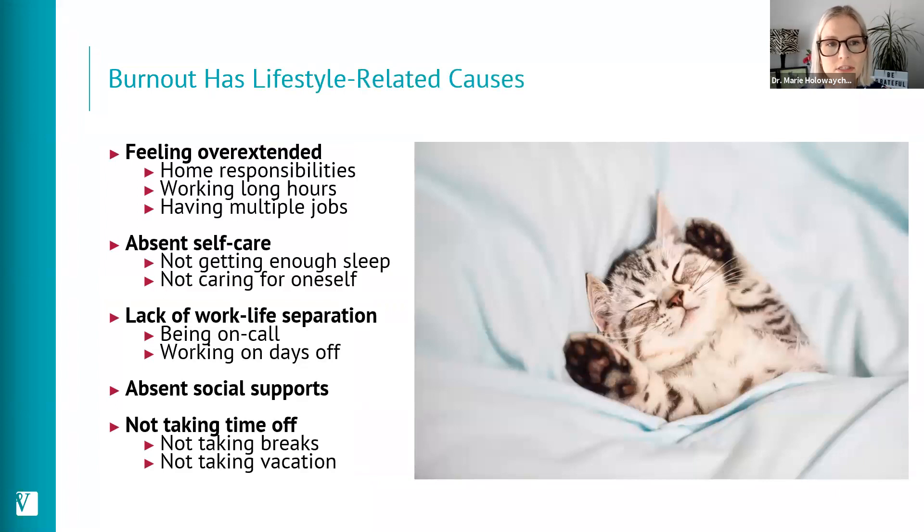Burnout also has lifestyle-related causes. Feeling overextended — many of us through the pandemic had to do homeschooling or take care of children — along with home responsibilities, working very long hours, and working multiple jobs can lead to burnout. Not making time for self-care, not getting enough sleep, and not having any separation between work and home life are also factors. I prefer to talk about work-life separation rather than work-life balance. Medical caregiving professionals need time when they are not doing or thinking about work; otherwise it can build up and lead to burnout or even compassion fatigue. Not having enough social support, not taking breaks at work, and not taking vacations can all lead to burnout.